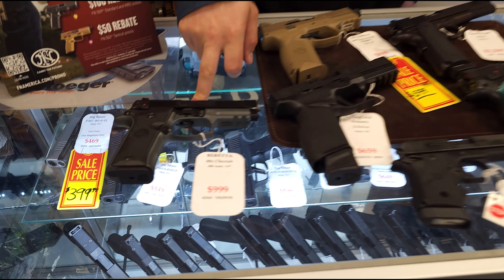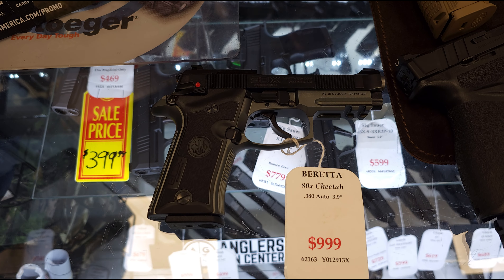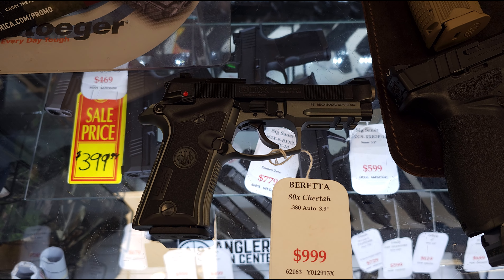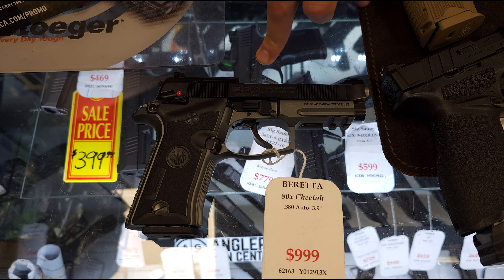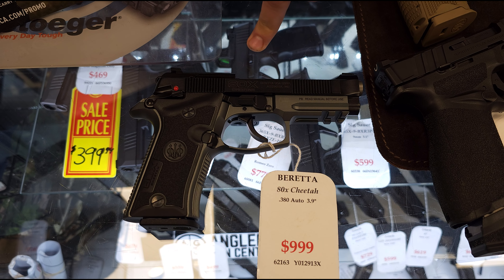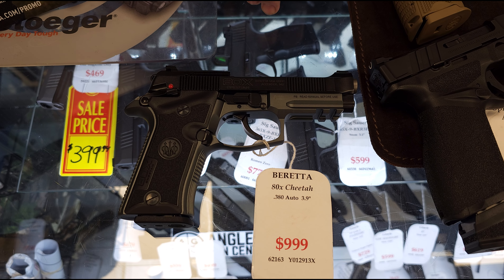First off I want to talk about the Beretta 80X Cheetah. We just got those back in stock. Those are a really cool 380 option. They're a lot like the 92s but shrunken down into a smaller caliber. They're really high quality guns, full metal, and they come with a briefcase display box — a full leather wrap briefcase that'll match the color of the gun.